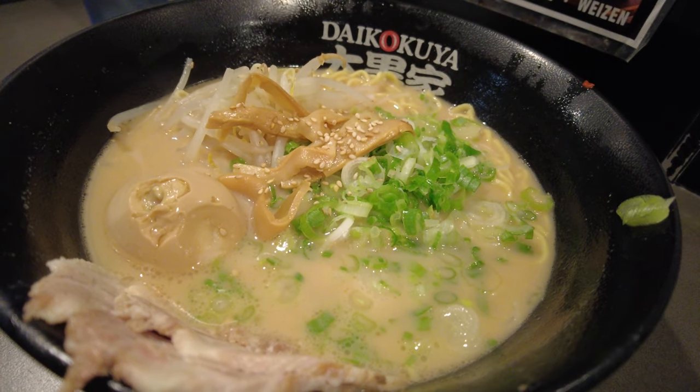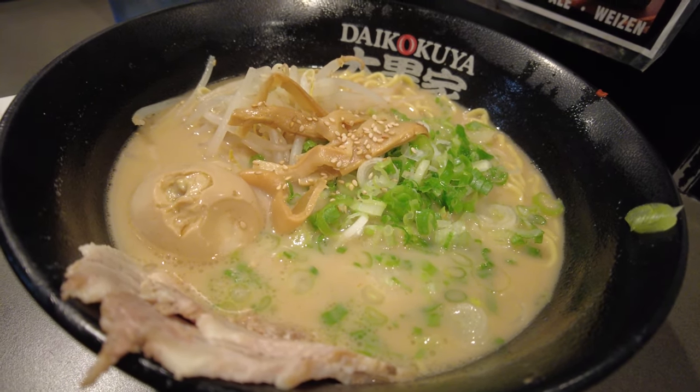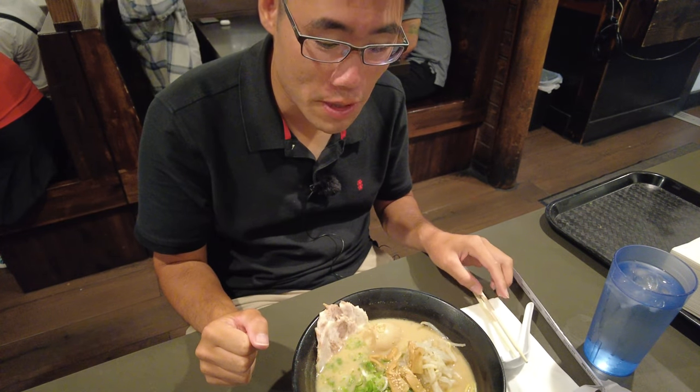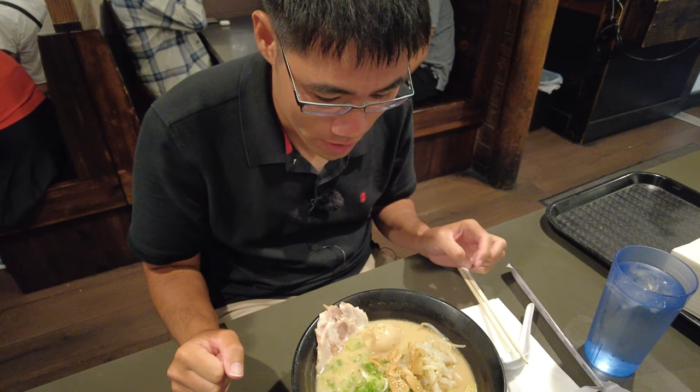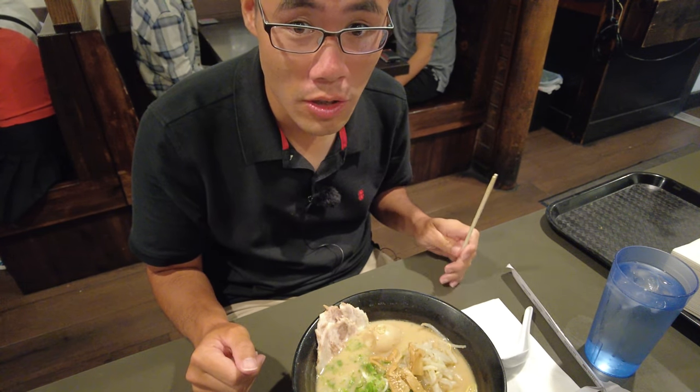This is supposed to be the best, if not one of the best, ramen spots in Los Angeles. Let's see if it lives up to the test. Before I eat this, let me smell the aroma. Wow, there is a hefty portion of soy flavor in here — you can really tell they have the sauce brewing.